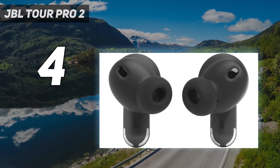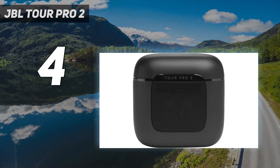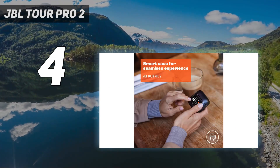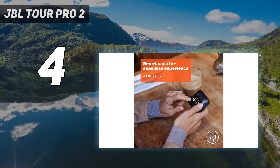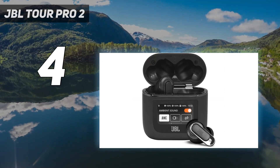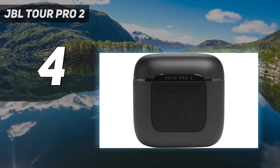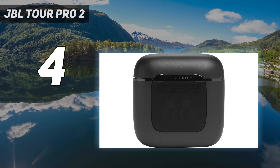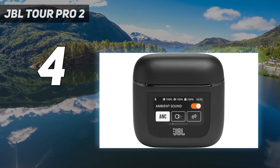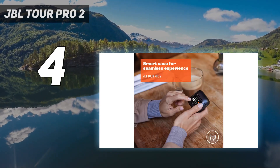These earbuds also feature adaptive noise cancelling, which enables the earbuds to adjust to your surroundings — like a noisy street — to optimize noise reduction. In lab tests, the Tour Pro 2 obtained top overall scores for ease of use and performance. According to lab assistant Nick Greenwald, these have nice quality sound for music that doesn't sound too harsh in the high range. Their impressive claimed battery life of 40 total hours means you won't have to recharge too frequently.